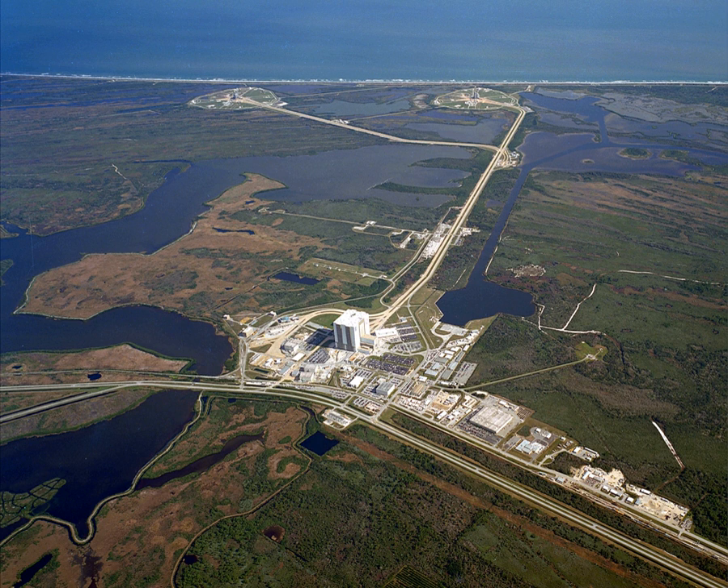SpaceX has been given a 20-year exclusive lease of Pad 39A. SpaceX plans to launch their Falcon 9 and Falcon Heavy from the pad and build a new hangar near it. Elon Musk, CEO of SpaceX, has stated that he wants to shift most of their NASA launches to Pad 39A, including commercial cargo and crew missions to the International Space Station.